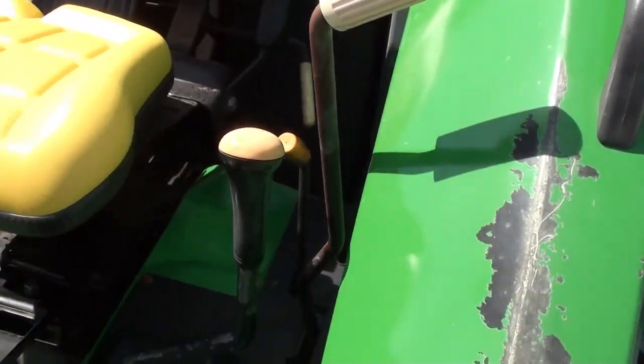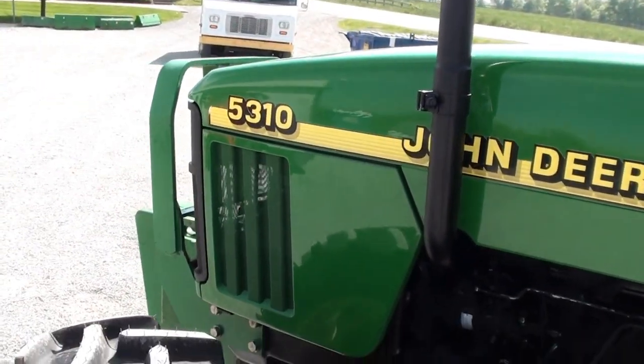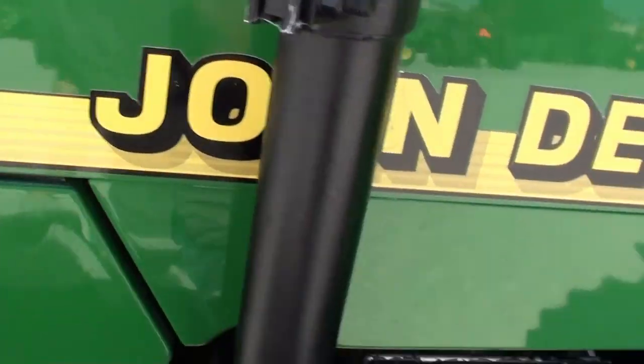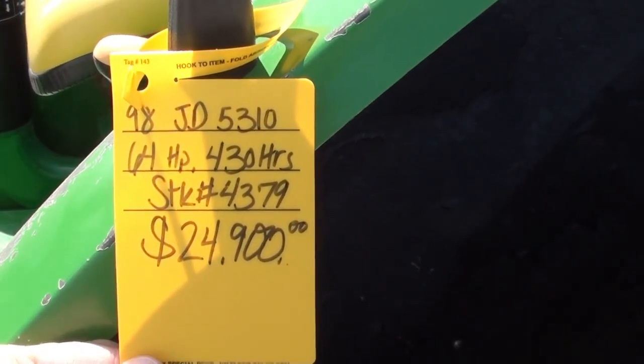Overall it's a very clean tractor. As you can tell, it has just over 400 hours on it. There is a slight scuff in the hood — pretty minor stuff, but we still want you to be aware of that. It's a 1998 model with just over 400 hours.